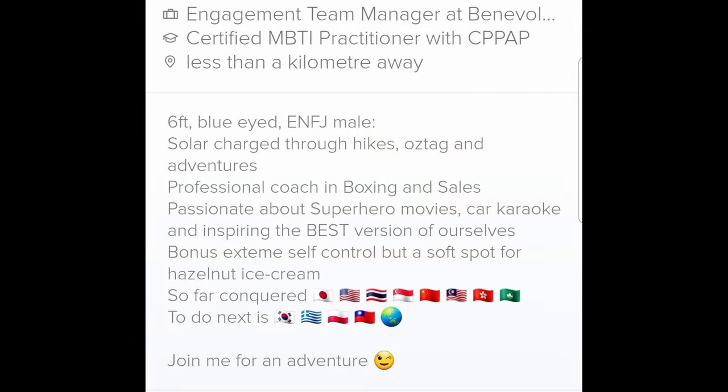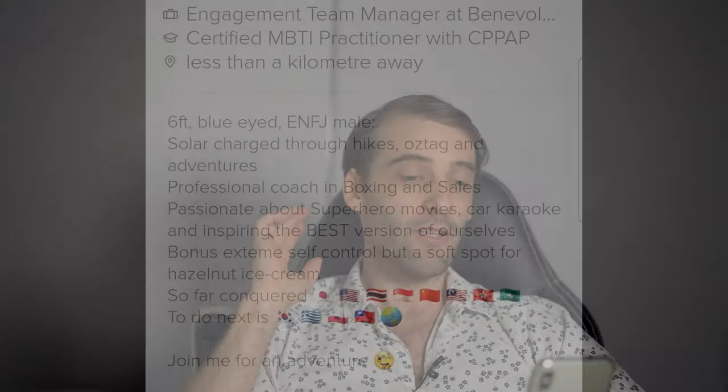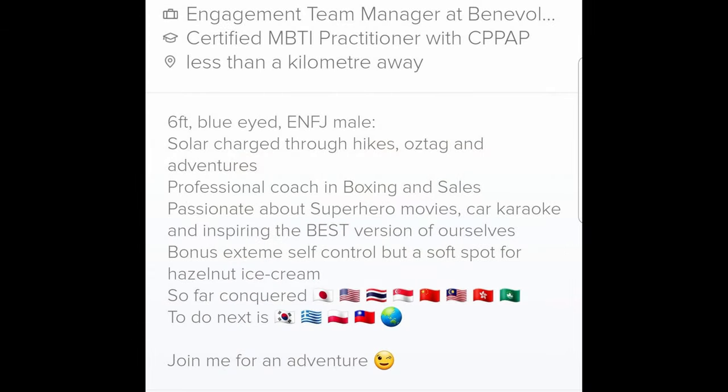Scrolling down to what you've written: 'Six foot, blue-eyed ENFJ male.' Don't get me started on Myers-Briggs — it's based on pseudoscience and totally not real. But you can put it up there. 'Solar charge through hikes, Oztag and adventures, professional coach in boxing and sales, passionate about superhero movies, car karaoke, and inspiring the best versions of ourselves. Bonus: extreme self-control, but a soft spot for hazelnut ice cream. So far conquered these countries, to do next these countries — join me for an adventure.' First of all, this is a big block of text. If you want people to read something, make it easy to read — separate it out and create spacing. The text is quite small on Tinder.